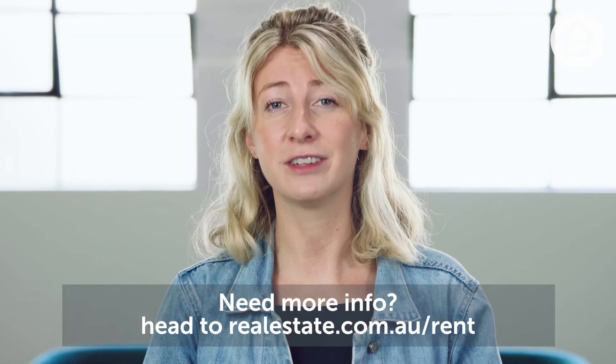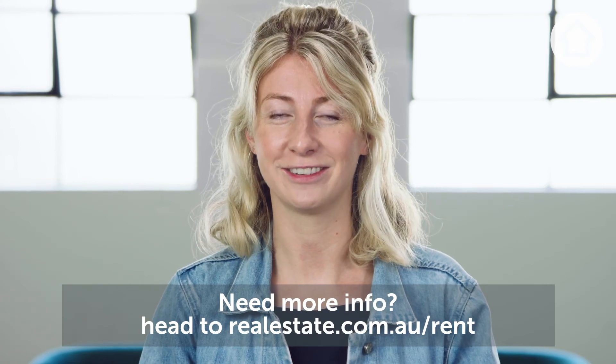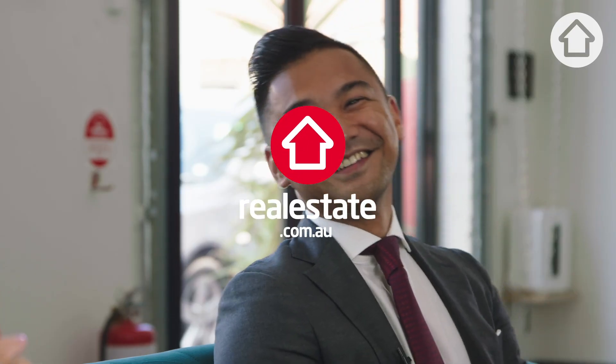For more information on locking in that dream rental, head to realestate.com.au.